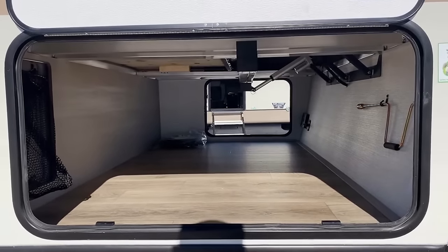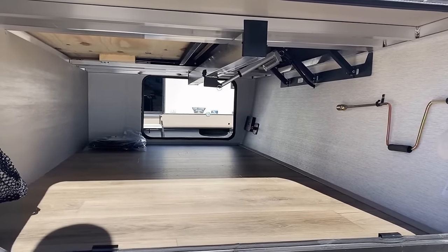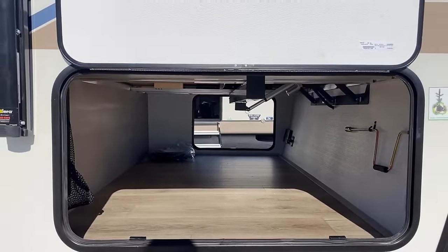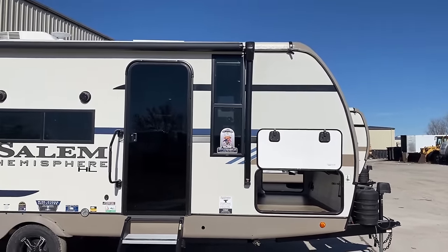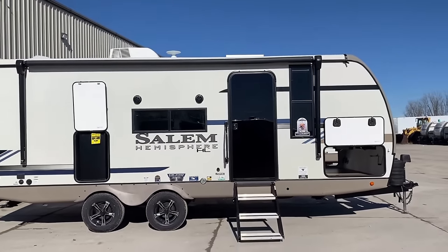Holy cow, look at how incredibly big this front compartment is right here — you could fit four or five bodies in that thing. I always worry my pop culture references are getting a little dated as I get older, but honestly I don't think I care.